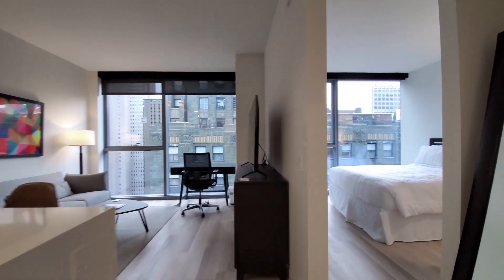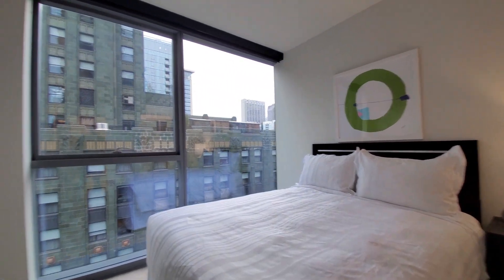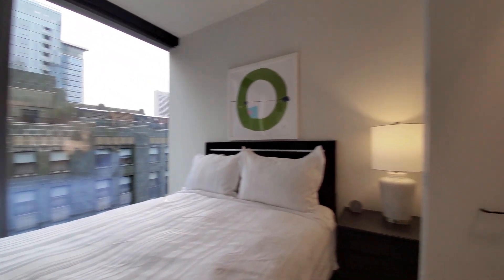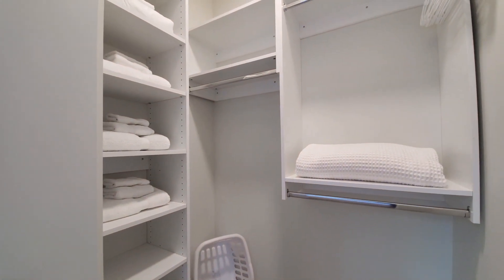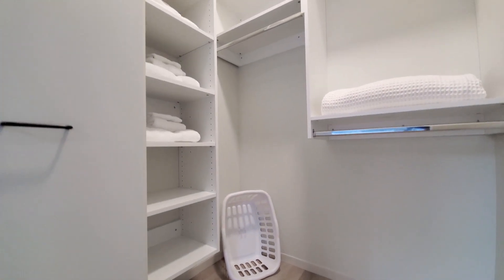In the bedroom sleeping area there's a queen bed, nightstand, and drawers, with floor-to-ceiling windows, and a walk-in closet with custom organizers, additional linens and bedding, and a laundry basket.